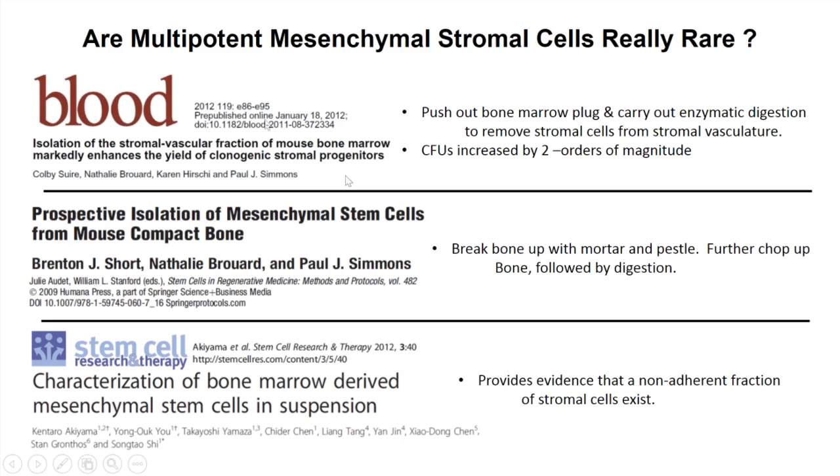For example, there's a very interesting paper by Paul Simmons's group where he does what's called a bone marrow plug. He uses a very small volume of fluid to push out the marrow and then carries out a series of enzymatic digests. The concept is that stromal cells are tightly adherent to the bone marrow vasculature. By enzymatically digesting to release those stromal cells from the vasculature, the number of CFUs increased by two orders of magnitude using this approach.